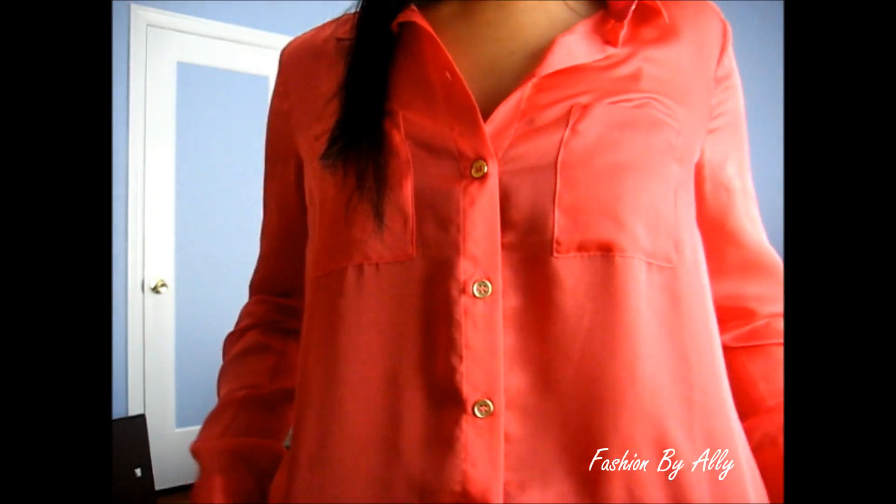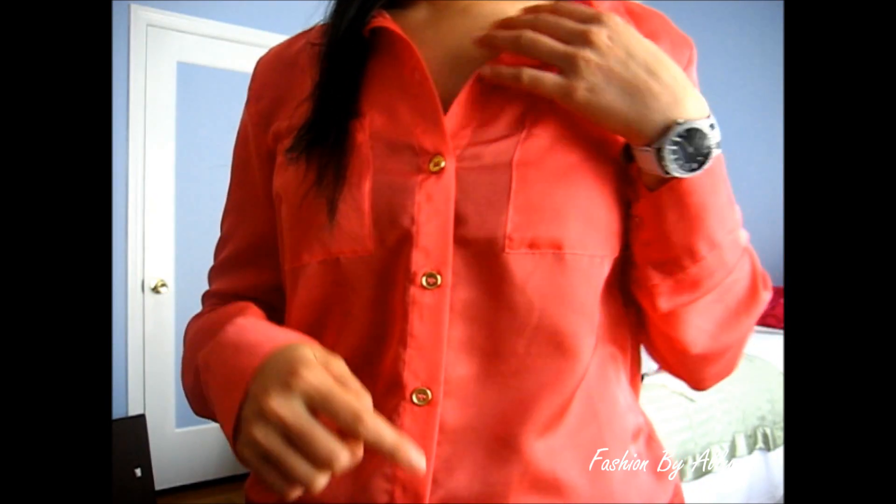The last thing that I bought was this top that I'm wearing right now. I know it's super bright, but I really liked it. It's like a bright, corally orange color. At first it kind of reminded me of a Convex shirt — you know, bright orange with pockets in the front — but what sets it apart are the tiny details. This top has gold buttons and it's from H&M.